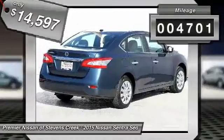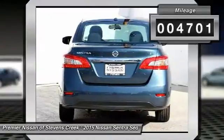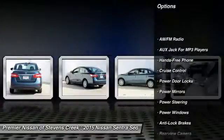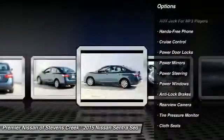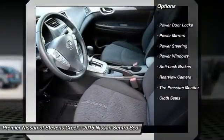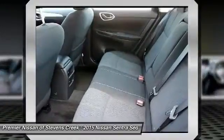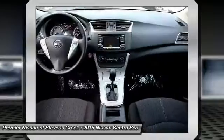This vehicle has less than 5,000 miles. Here are some of this vehicle's great options: backup camera, anti-lock braking system, power steering, cruise control, power windows, power door locks, power mirrors, cloth seats, tire pressure monitor.